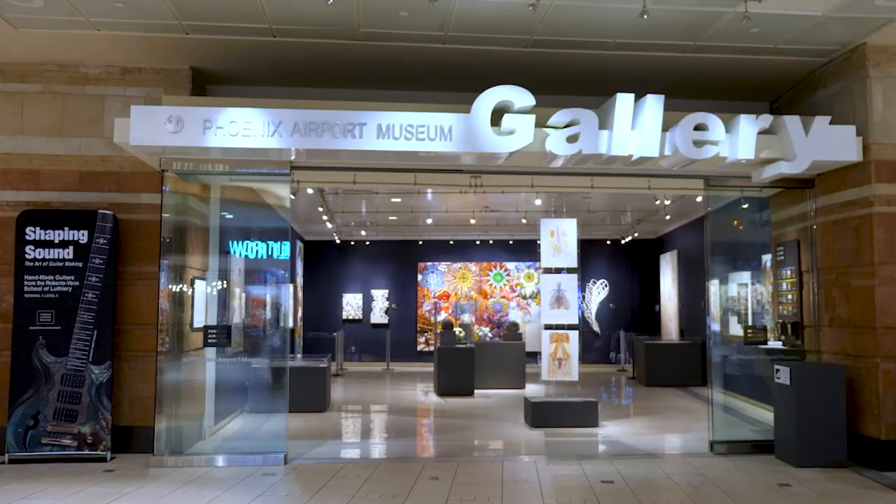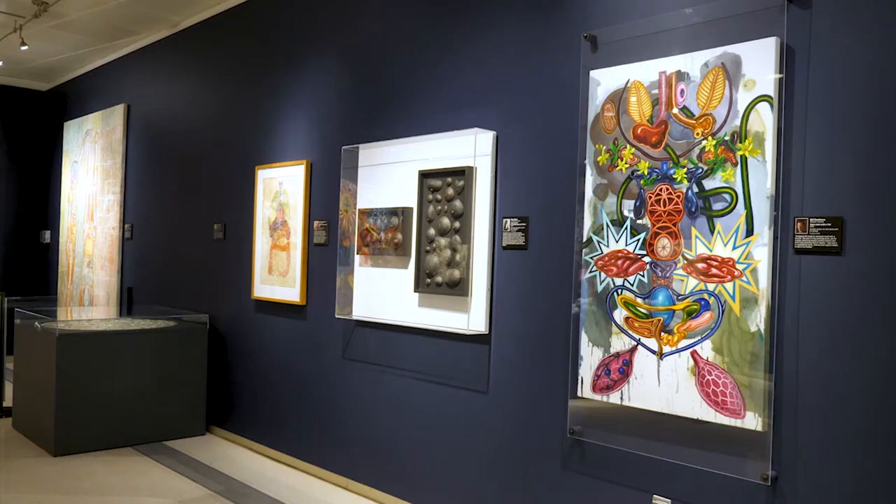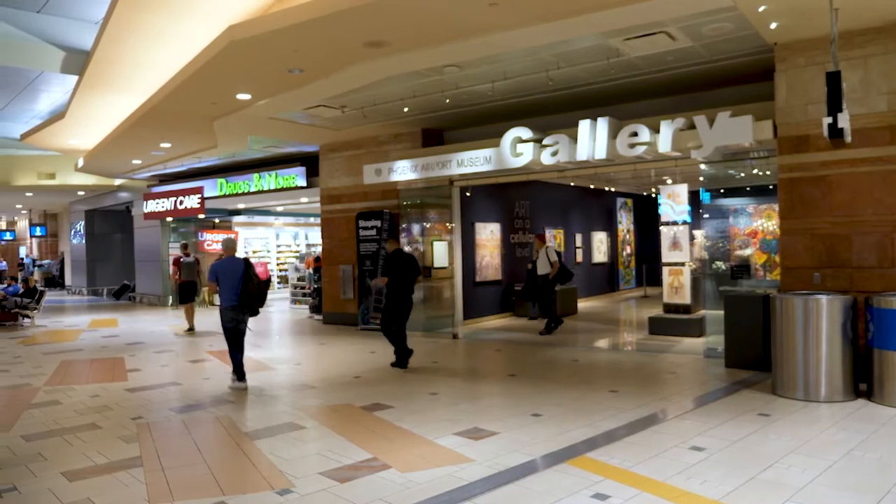Phoenix Airport Museum is one of the oldest and one of the largest airport art programs in the country. There's a common airport joke that airports are always under construction, but I like to turn that around and say we work at a museum where planes happen to come and go from.